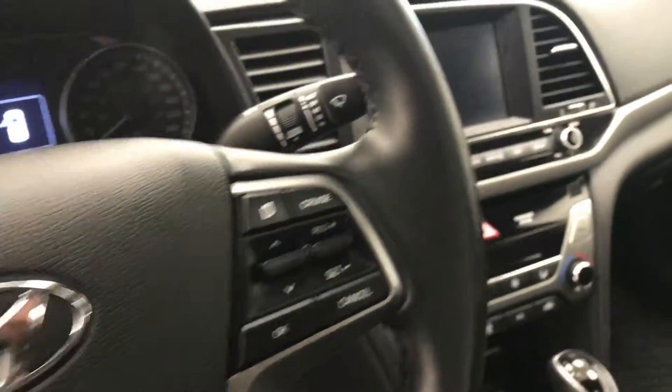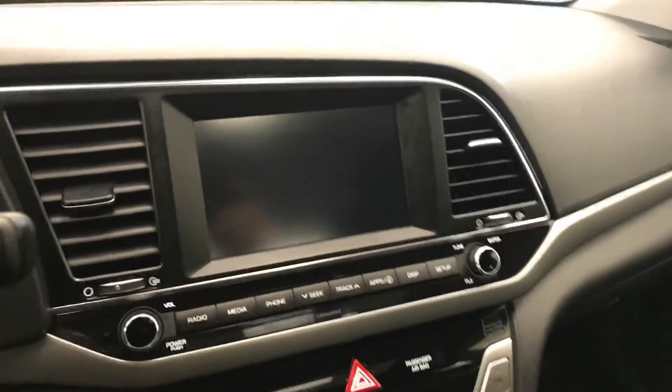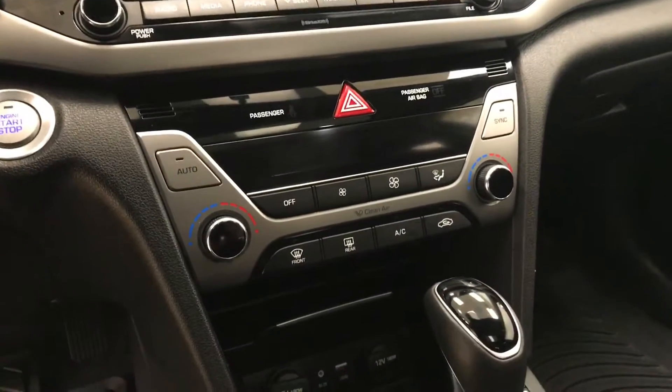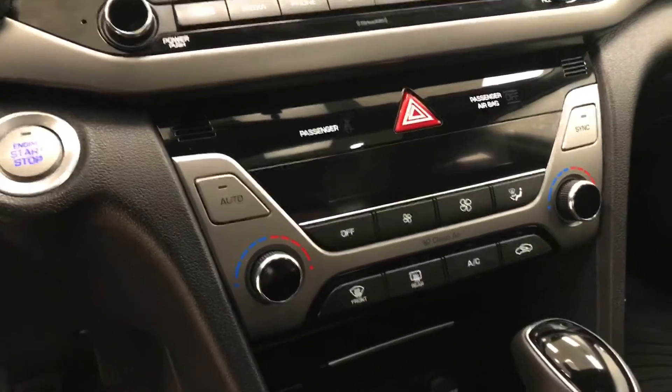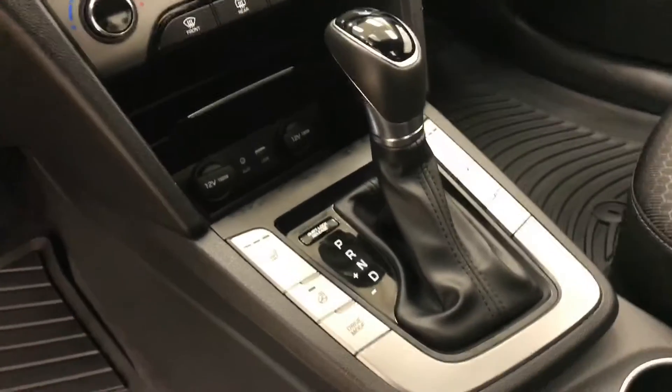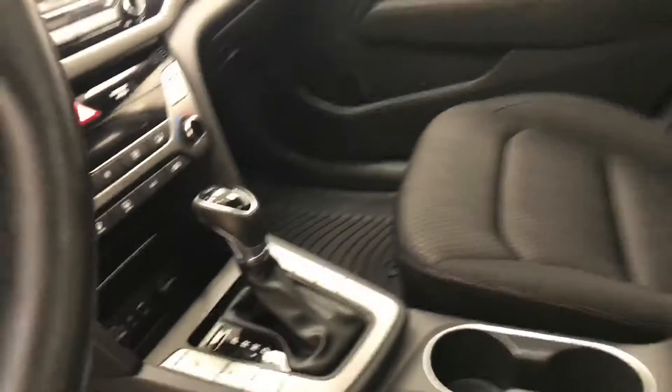Additional interior features include hands-free communication and audio controls, cruise control, sunroof controls, CD, AM, FM, and XM satellite radio ready with USB and auxiliary support, dual zone electronic climate control with AC, heated seats and heated steering wheel, and our interior color is black.